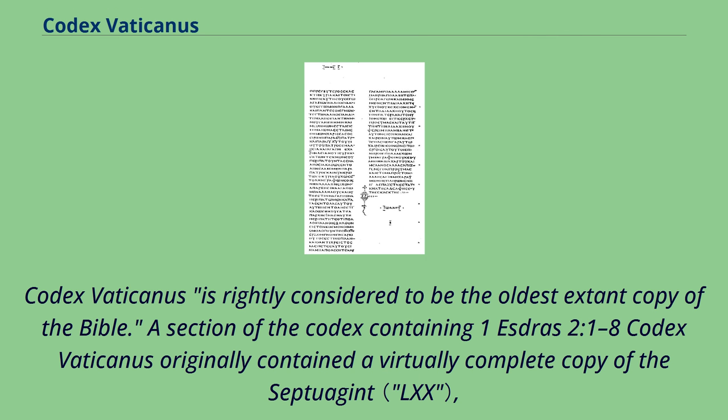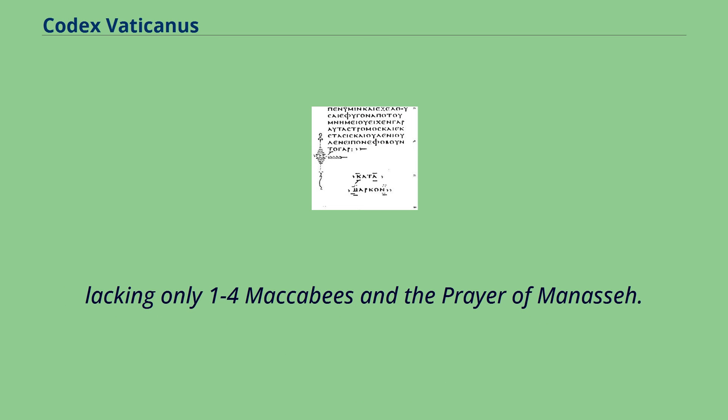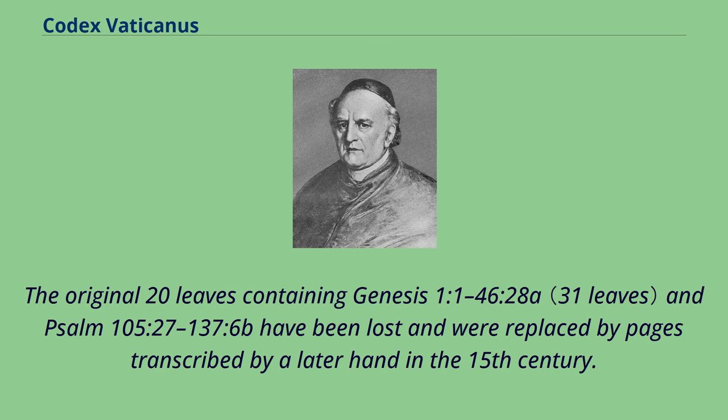Codex Vaticanus is rightly considered to be the oldest extant copy of the Bible. The Codex originally contained a virtually complete copy of the Septuagint, lacking only 1–4 Maccabees and the Prayer of Manasseh. The original 20 leaves containing Genesis 1:1–46:28a and Psalm 105:27–137:6b have been lost and were replaced by pages transcribed by a later hand in the 15th century.